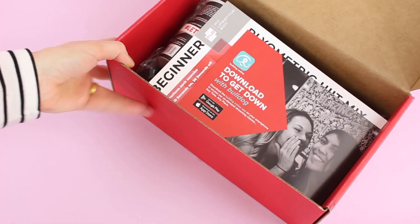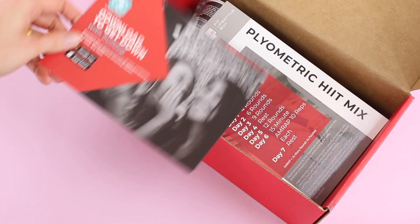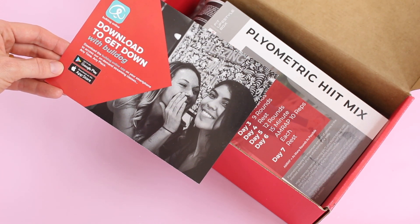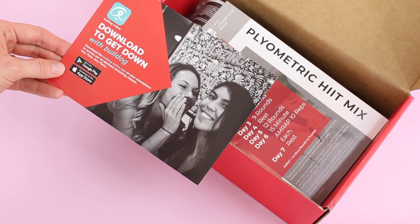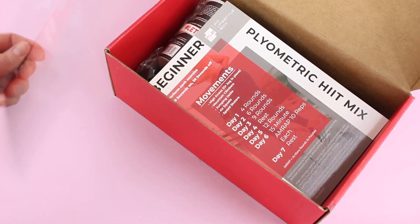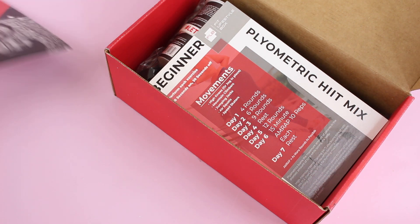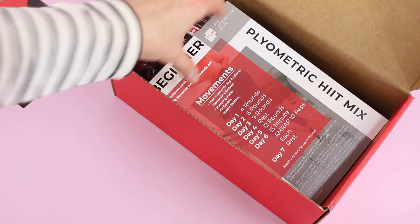This is the February 2019 box. Right on top we have a card that says 'Download to Get Down' — this is for the Bulldog Online app. It's yoga, and there's a code on the back. We get two weeks of free unlimited Bulldog Online classes. Awesome — so there's one of our discounts.